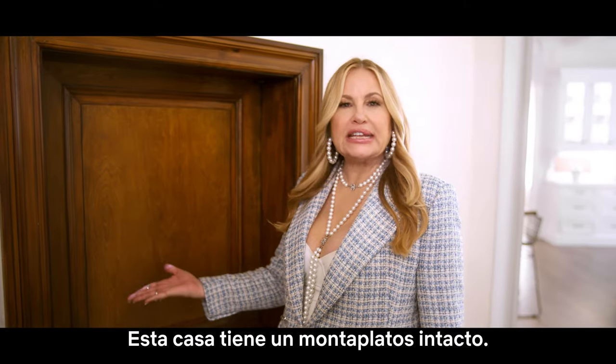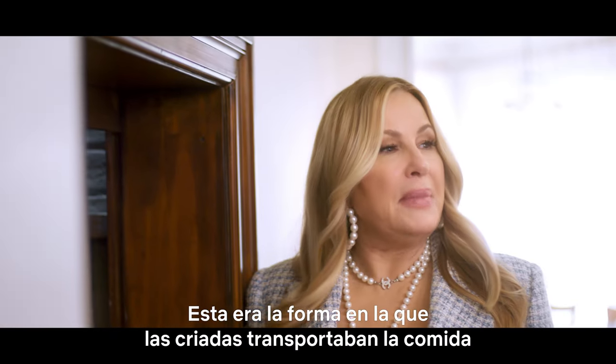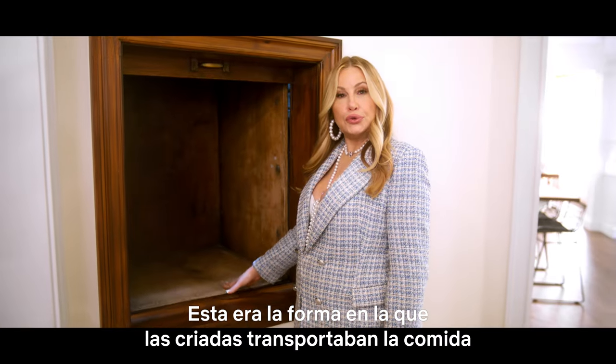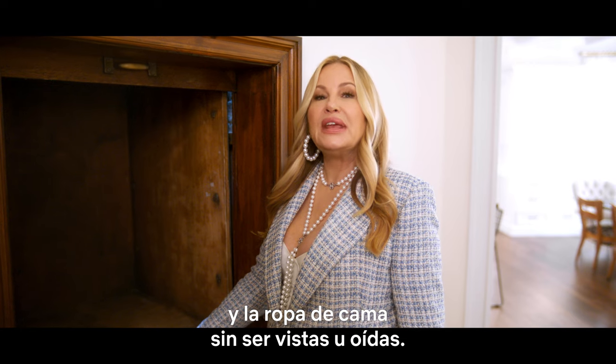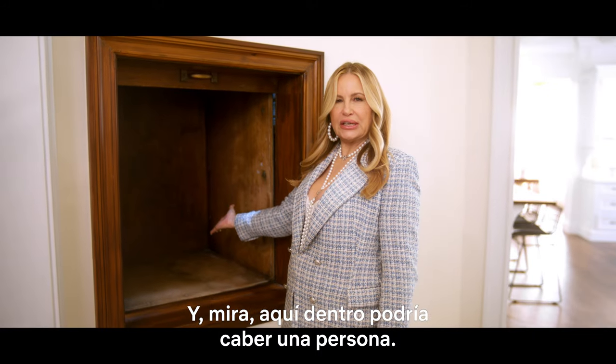This house has a very intact dumbwaiter. Look at this. This is the way the maids transported the food and the linens without being seen or heard. And you know, I'm telling you, you could fit a person in there.